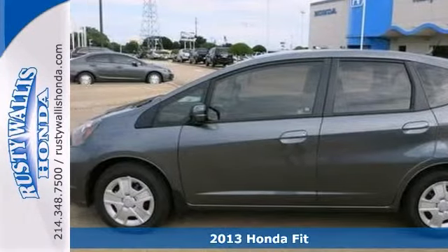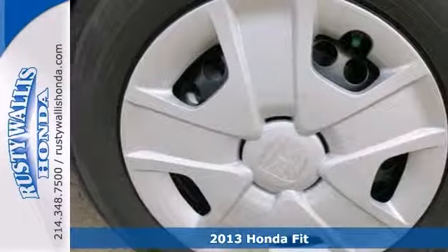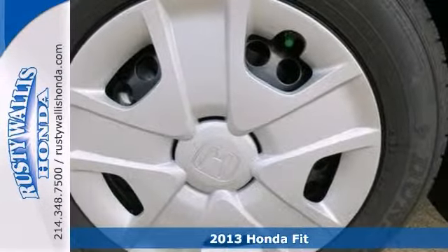We think you'll like this 2013 Honda Fit. This is a gas saver, a real gas sipper, and we're pleased to offer this gorgeous Fit.